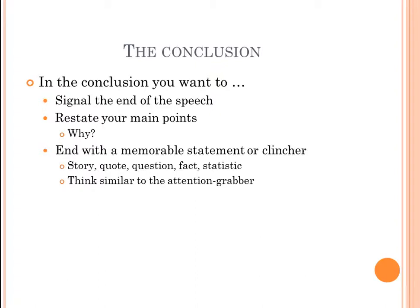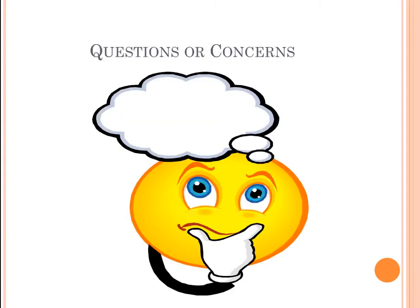For the conclusion, keep it simple. Signal the end with a signpost like 'in conclusion' or 'to conclude.' Restate your main points — this helps listeners retain the information by solidifying it in their minds. End with a memorable statement, also called a clincher — a story, quote, question, fact, or statistic that provides psychological closure. Think of it like your attention grabber, just used at the end. That wraps up our lecture for this week. If you have questions, feel free to reach out. Keep up the hard work — I hope this helped you better understand how to outline and organize your speech.